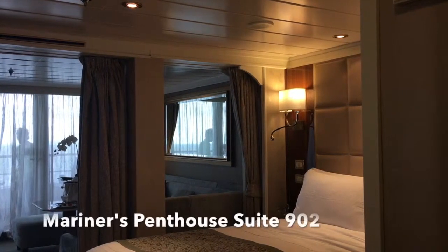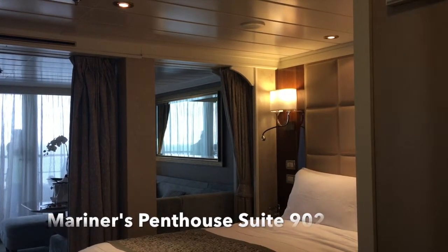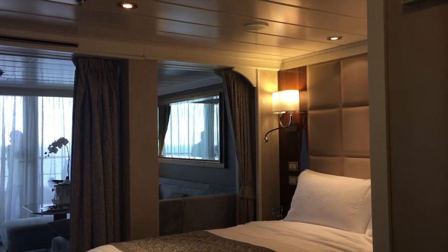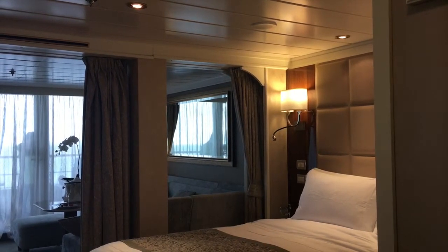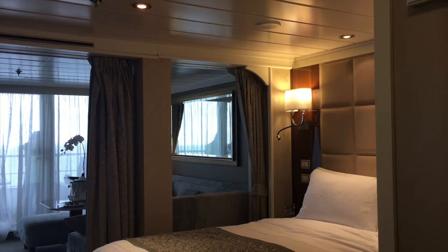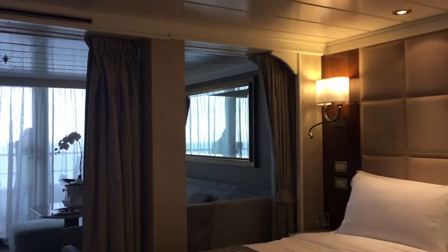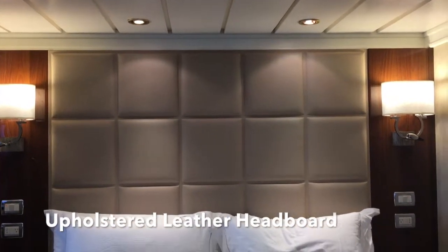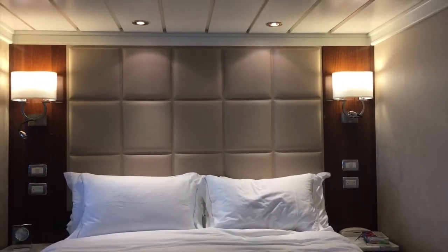Hi, this is Katherine and I wanted to show you around the Regent Seven Seas Cruises penthouse suite number 904 on the Mariner. It was recently completely renovated and it is absolutely beautiful. I've sailed on the Mariner twice before and I was so excited to see the room. I'm on an Alaskan cruise — this is the 11-day red, white, and blue cruise. We're going out of Vancouver and coming back into Vancouver, so it's not one of the one-way cruises.